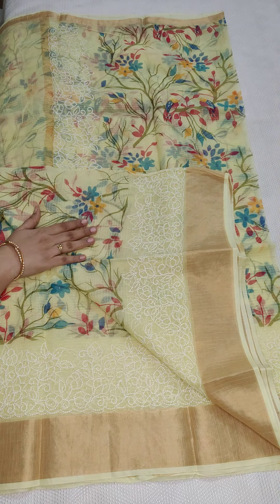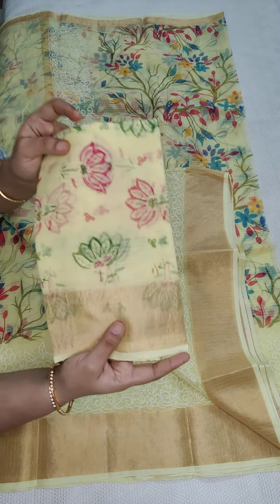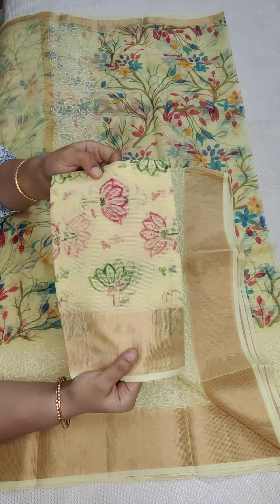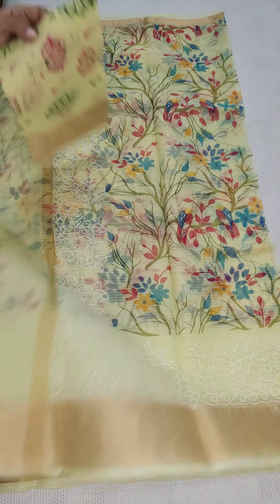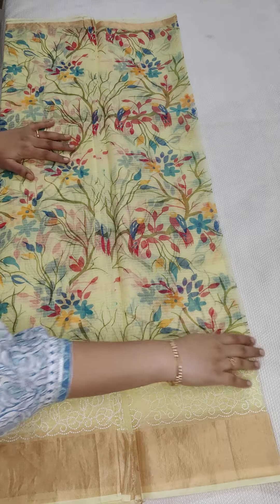1990, free shipping all over India. Here is the pure cotton Kota blouse with a lotus printed design, which is very modern. If anyone likes, you can take a screenshot and WhatsApp me at 9490078237.